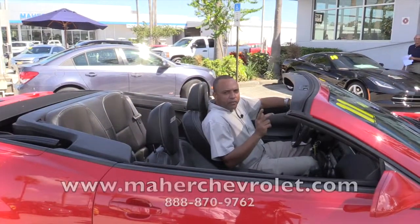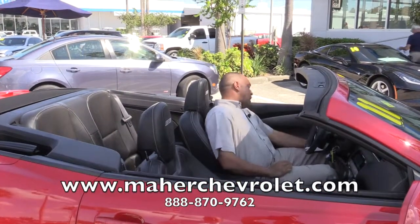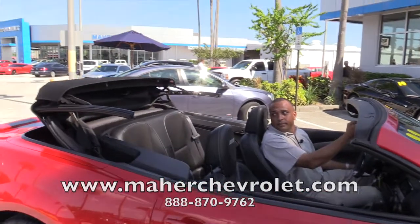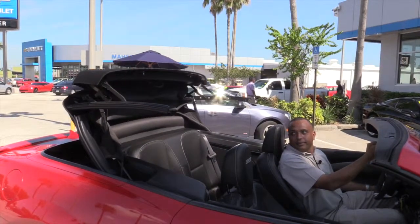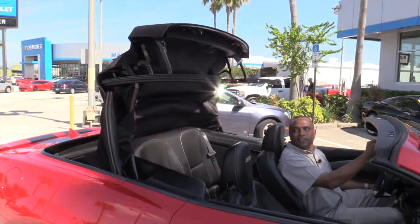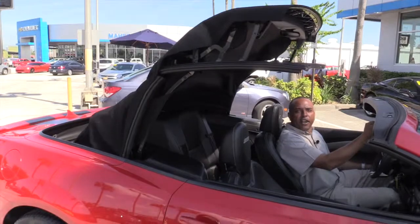One of my most favorite features about the Camaro — especially living here in Florida — it has the power top, because it certainly looks like it's about to rain. Very effortless.